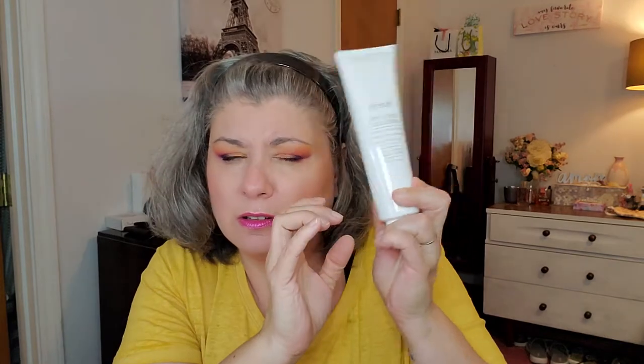Let's get into what I've been using in the bath and on my face. This is the Fresh Soy Face Cleanser — this came in one of our boxes, probably Boxy Charm. I've used a lot of it. I really like it — it doesn't irritate my skin, it doesn't burn. It does tingle a little bit when you first put it on, but I haven't found it to be irritating or drying at all. I use it in the shower.